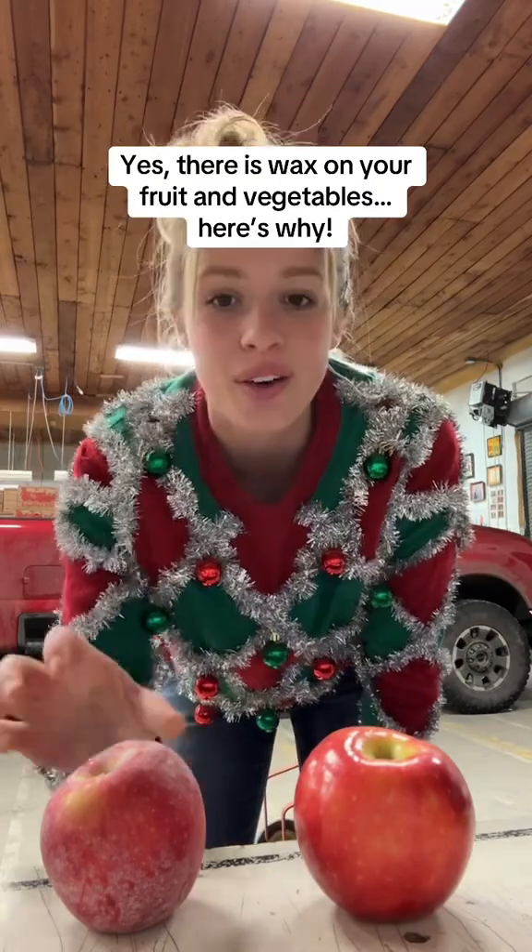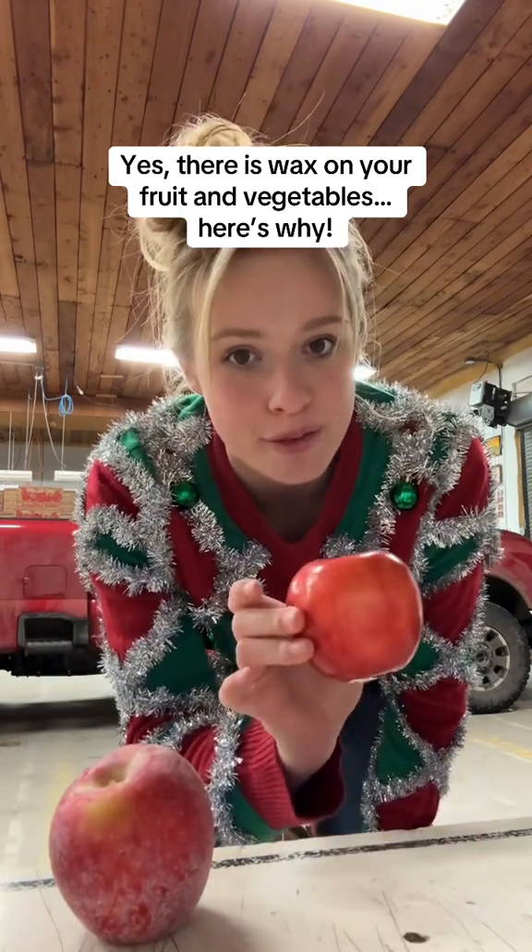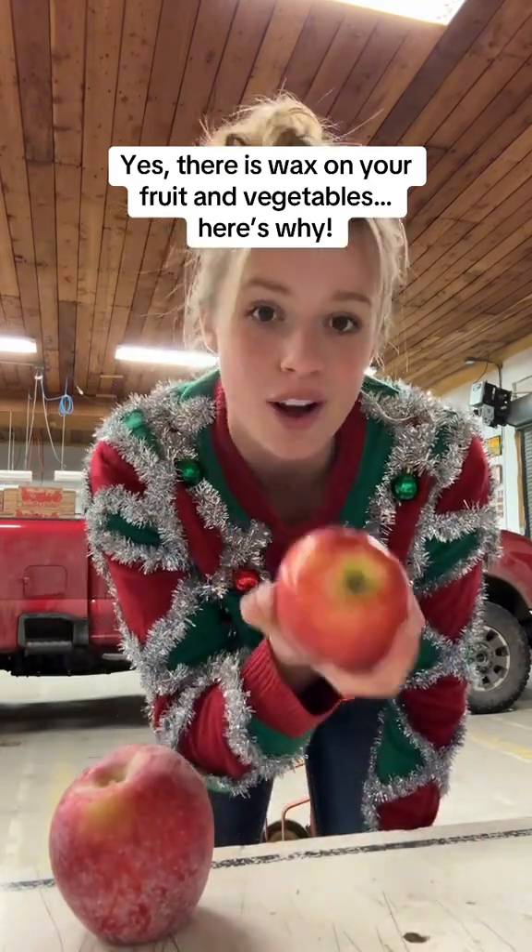I'm an apple and pear farmer. Right here is an apple that's straight off the tree from our farm. This is also an apple from our farm, but it's been through the cleaning process.